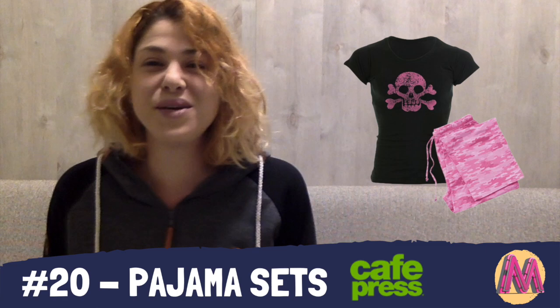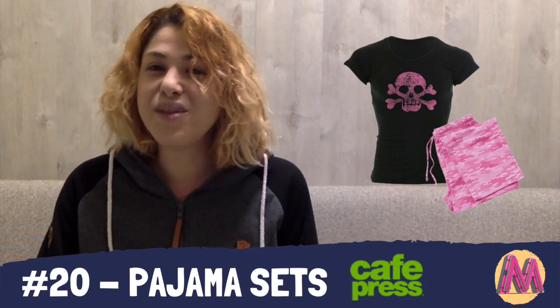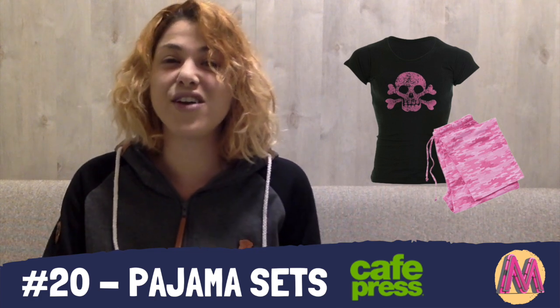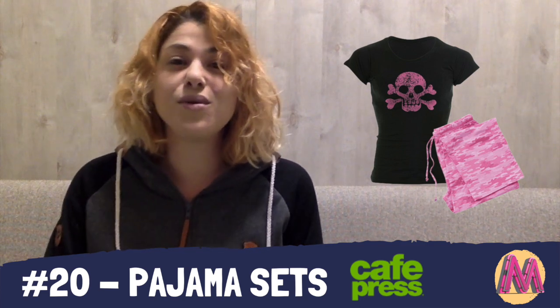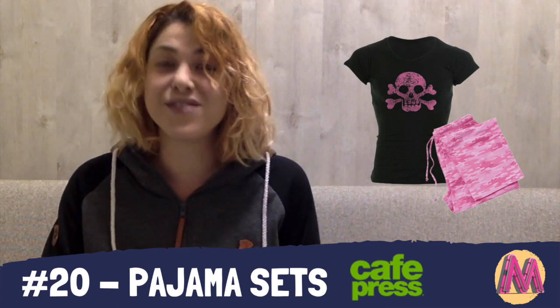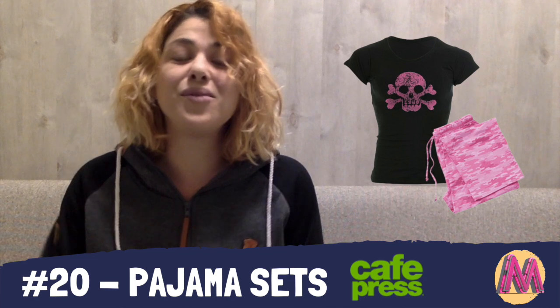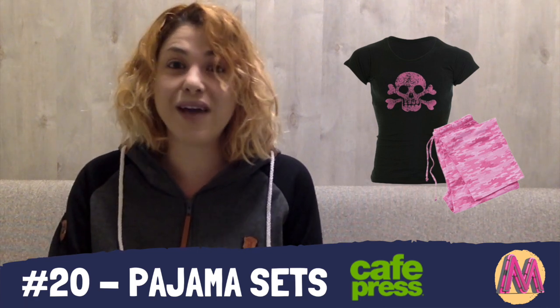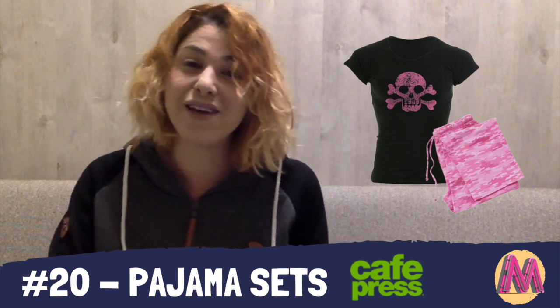At number 20, we have pajama sets by Cafe Press. The reason these pajama sets are only at 20th place — even though I'm a huge pajama set fan — is because you can design only the top part of the set, basically the t-shirt. While buyers can choose different patterns for the pajama pants, you cannot design the pants yourself, which is why they only get place 20.